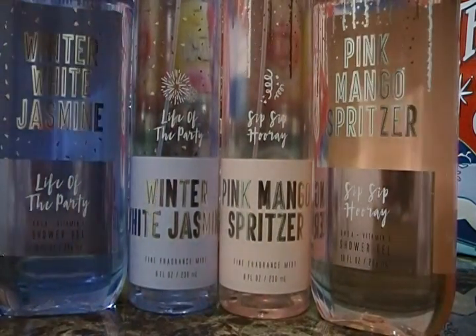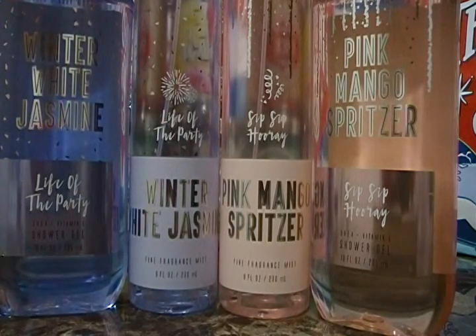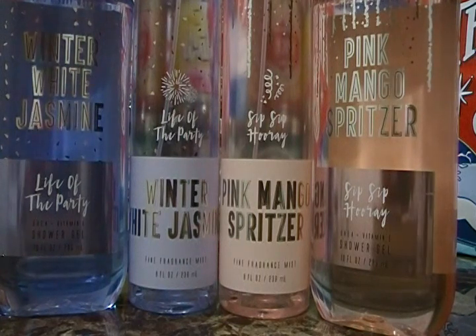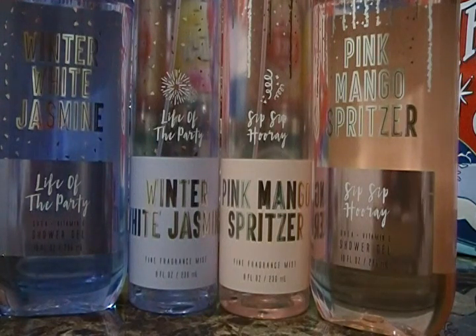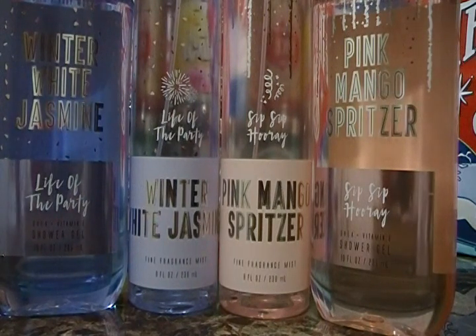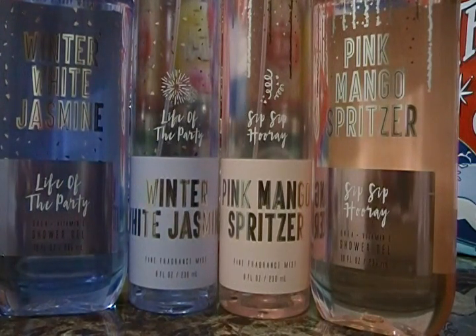Please like, comment, and subscribe, and thumbs up our Bath & Body Works hauls. You'll see less shower gels and lotions from us, but we'll definitely keep getting fragrance mists and candles. And remember — tomorrow, December 16th, buy the tote for $10, fill it up, zip it up, and get 40% off everything in the tote. Have a great day, bye!